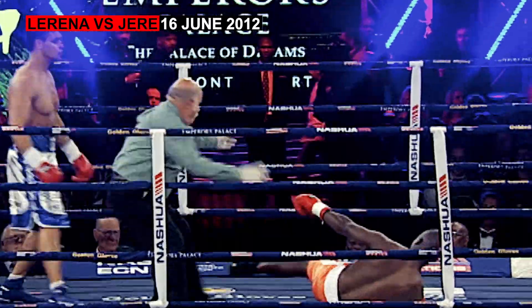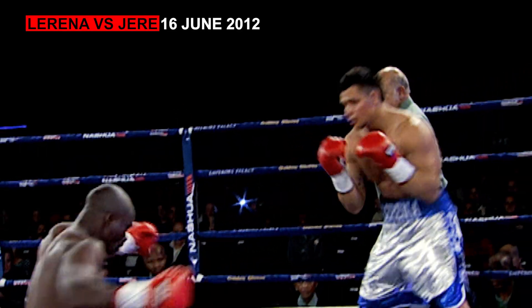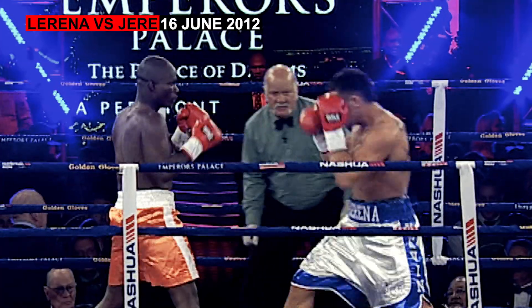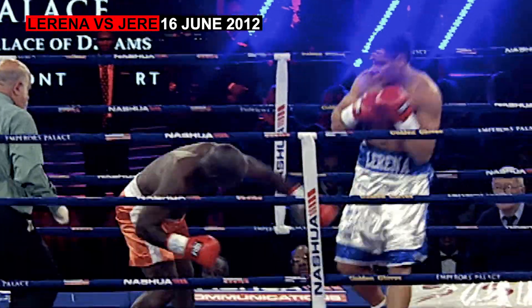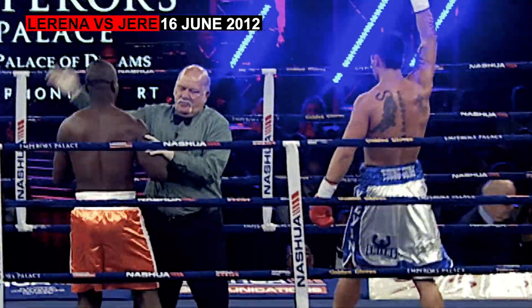Flat right hand from Kevin Lerina. I told you, right hand on track. I don't think this one's going to go past the first round. Watch out for the next big right hand coming from Kevin Lerina. Left hand — big left hand from Lerina. The next clean punch is at length, and it's a good right from Lerina. And it's all over.